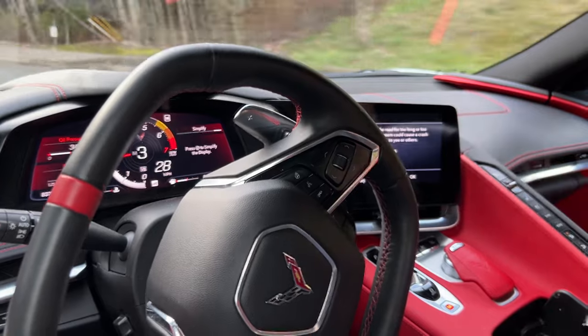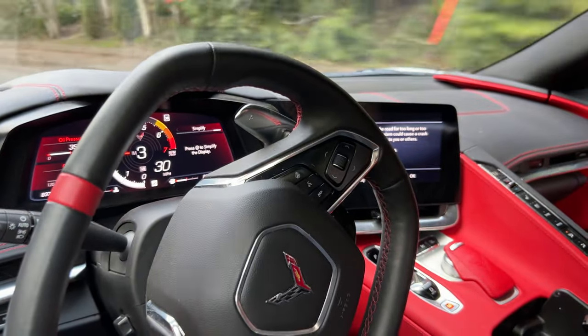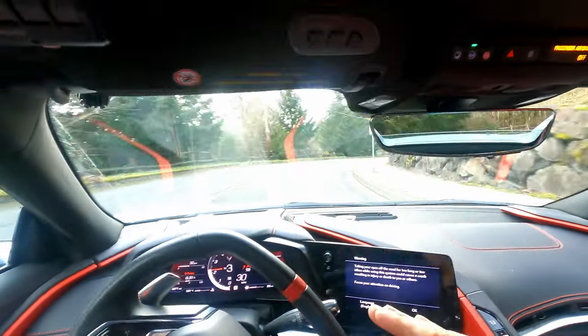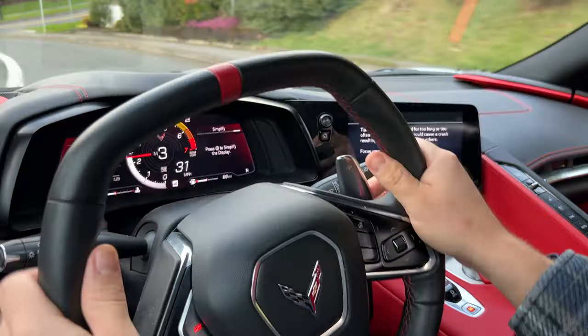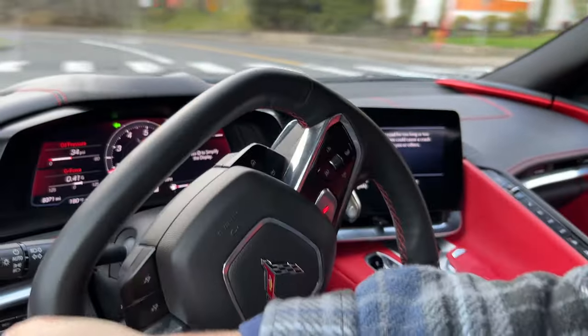I think your standard coupe Corvette is popping too — it's just you can't hear it over the engine, even with the top down. Whereas with the HTC, we have all this stuff covering the engine, getting rid of all the engine noise. So turning here in second gear, all that pop is going on.